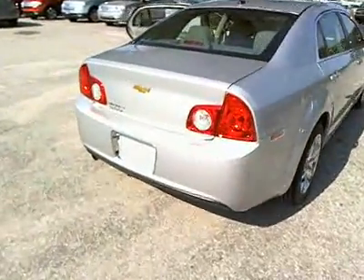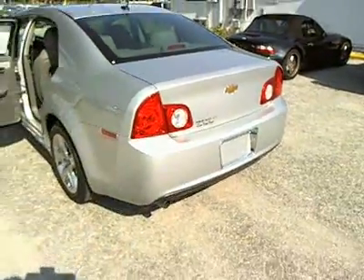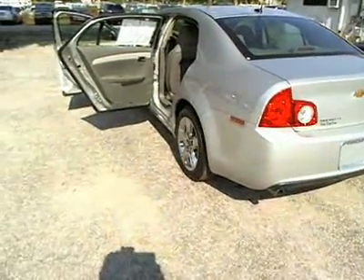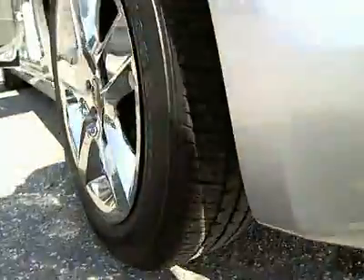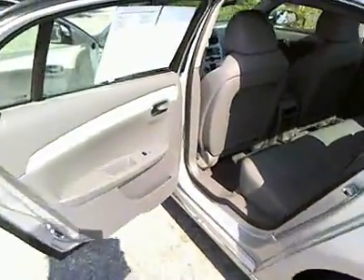Here are some of this vehicle's great options: steering wheel audio controls, traction control, four-wheel ABS, air conditioning, adjustable steering wheel, driver lumbar, power steering, keyless entry, cruise control, and four-wheel disc brakes.